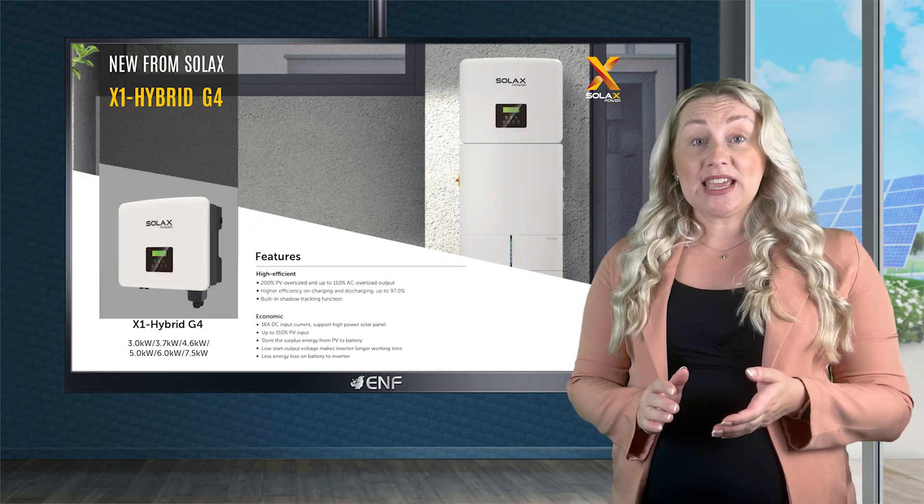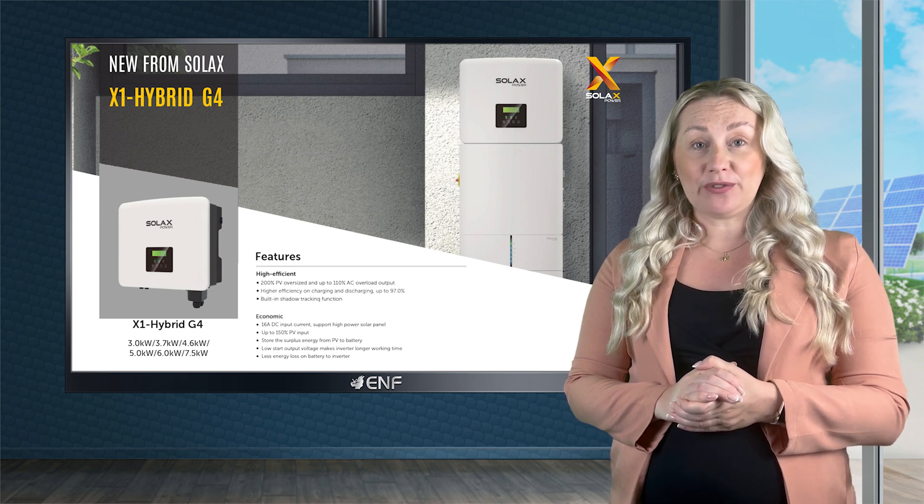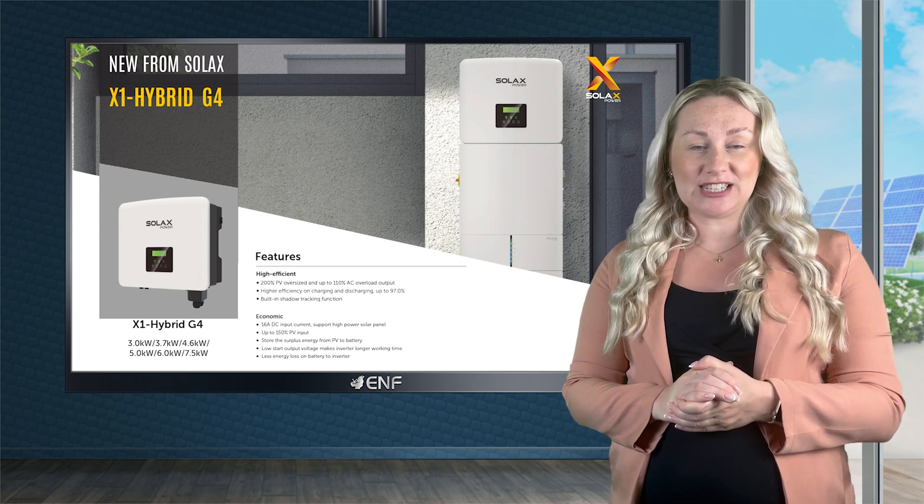Today we are introducing the X1 hybrid inverter made by Solax, a reputable solar manufacturer from China with over 13 years of experience.